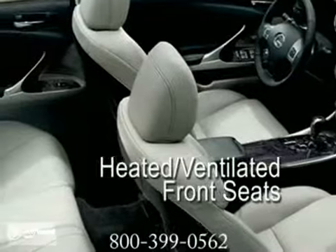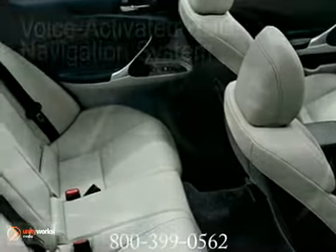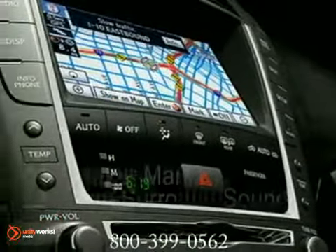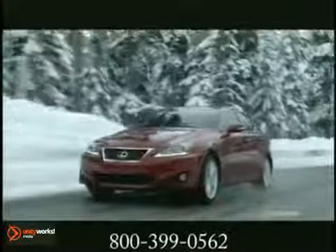The IS offers a range of interior luxuries and amenities. The latest available navigation system features a touchscreen interface, an advanced voice command system, and real-time updates. The first-of-its-kind sound-absorbing sun visor diminishes exterior noise and provides you with a quieter atmosphere.